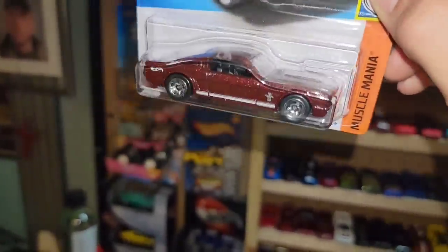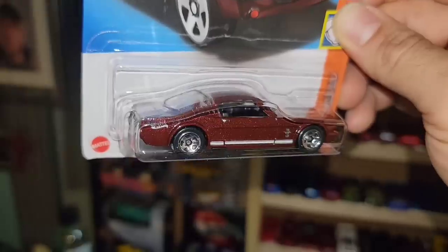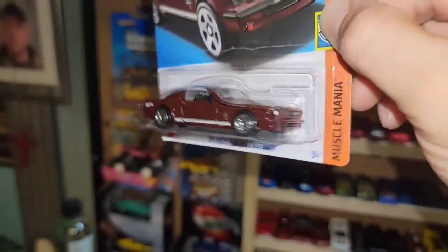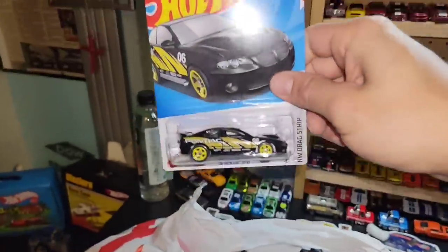Next one is the '65 2+2 — you guys know I needed this one for the collection. Beautiful maroon metallic, super heavy in the flake, chrome five-spokes, and white racing stripes. Another awesome color release for the '65 2+2 out of Muscle Mania — I definitely love that one.